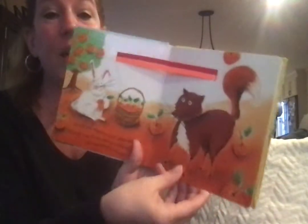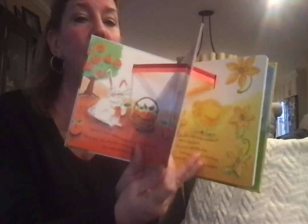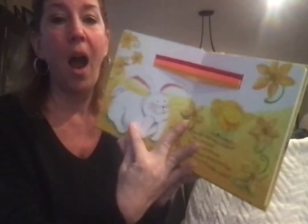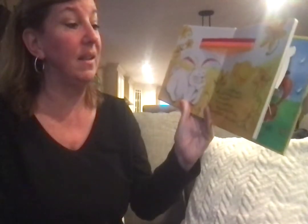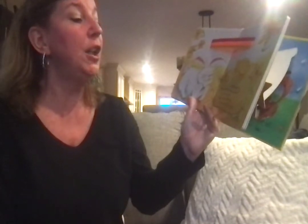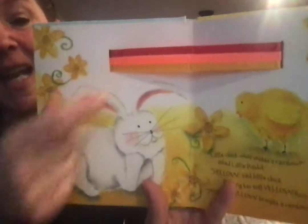Are you ready? I'm going to turn this page. It gets so magical. Little Duck, what makes a rainbow? asked Little Rabbit. Yellow, said Little Chick, fluffing her soft yellow fuzz. You need yellow to make a rainbow. We have red, orange, and yellow.